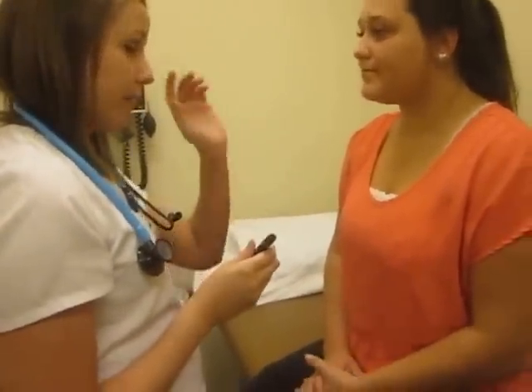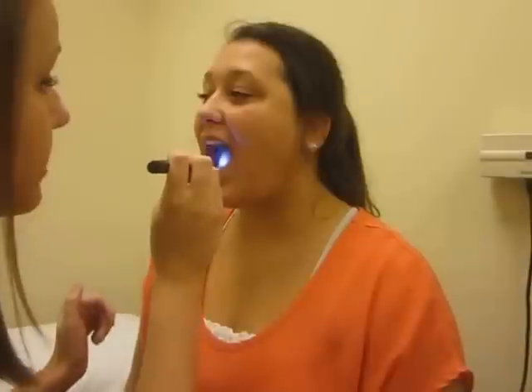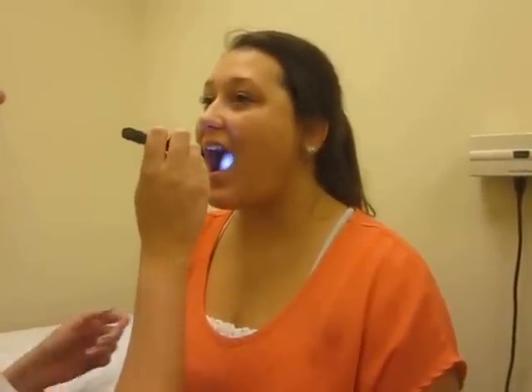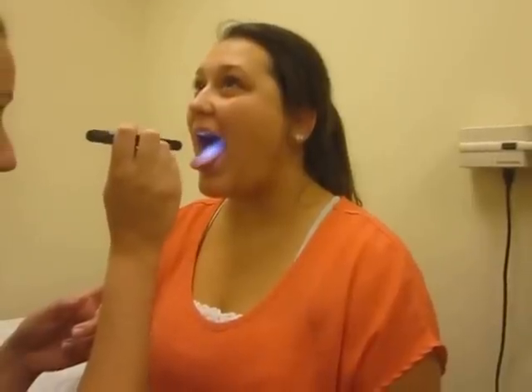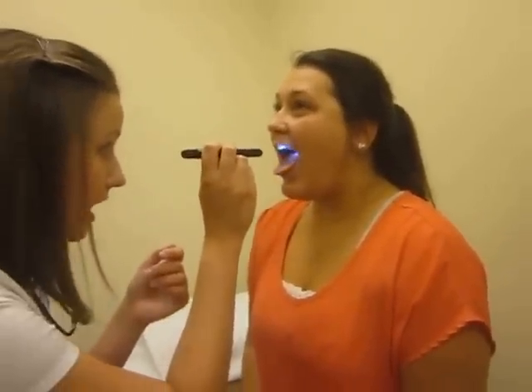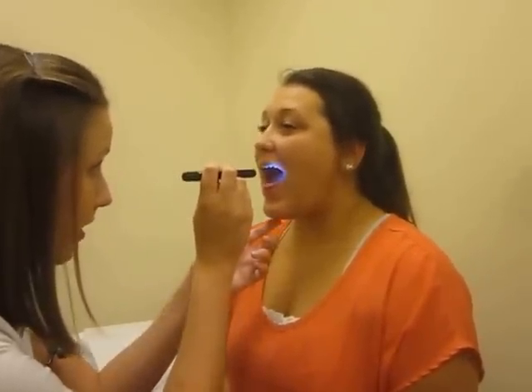Now we're going to be looking in your mouth. Go ahead and open your mouth for me. The mucosa is nice and pink. There are no signs of lesions or cavities — the teeth are nice and white and evenly spaced. Stick out your tongue for me — the tongue is moist. Say ah. The uvula raises midline. Your tonsils are graded at about a plus one because they are present; however, they're not enlarged, so that's a good sign.